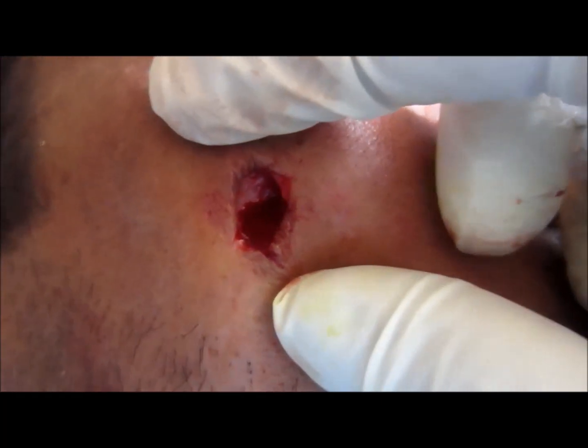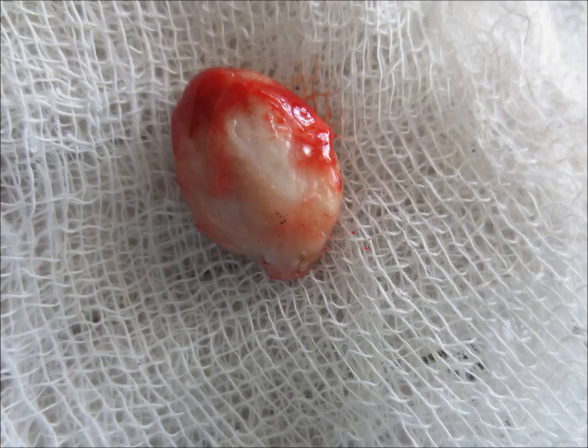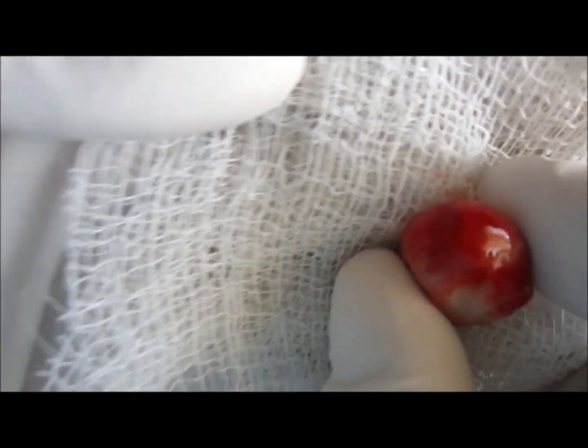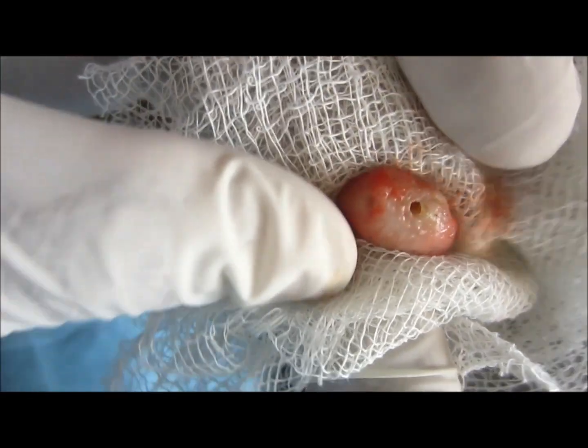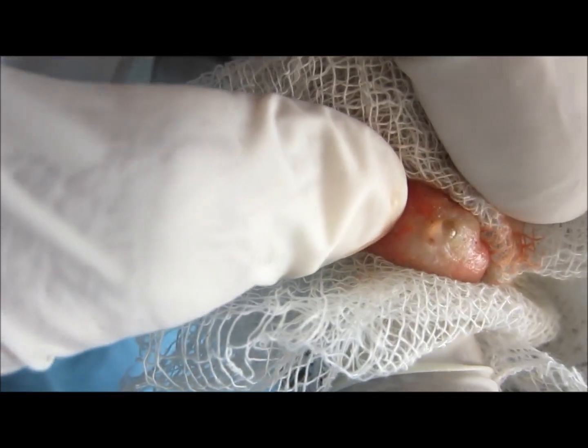Hi friends, this is a space on the face from which I have removed this sebaceous cyst. It was removed completely in one piece and was not ruptured. This is how a sebaceous cyst looks when removed completely, and now I'm going to show you what lies inside it.